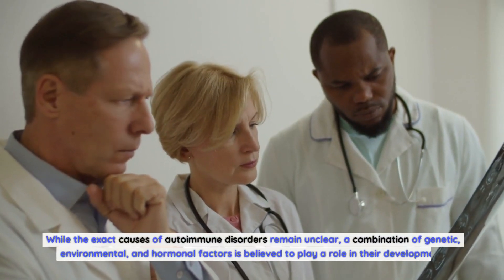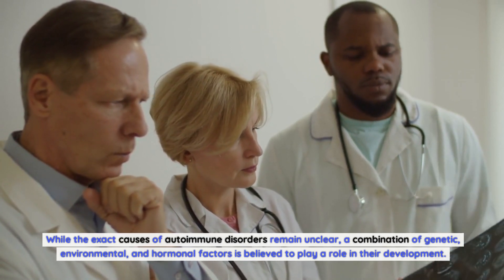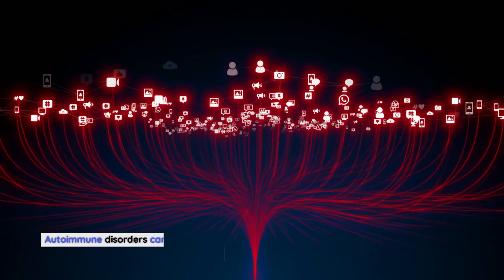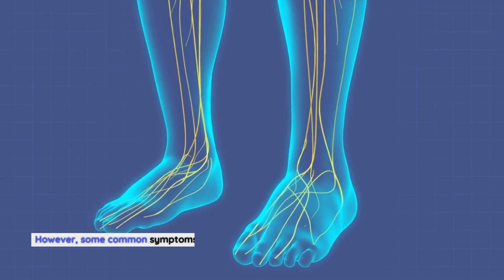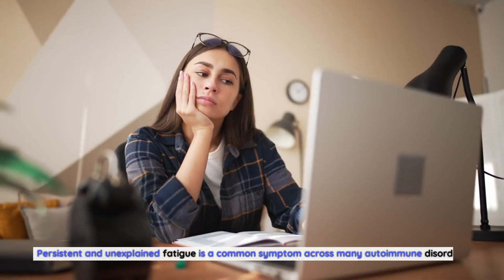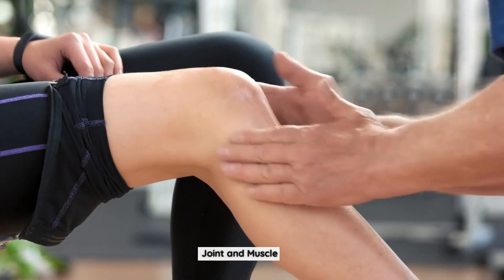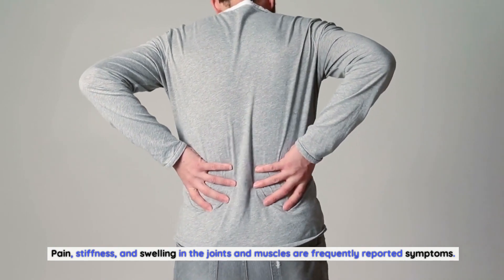While the exact causes of autoimmune disorders remain unclear, a combination of genetic, environmental, and hormonal factors is believed to play a role in their development. Common symptoms of autoimmune disorders include: Fatigue — persistent and unexplained fatigue is a common symptom across many autoimmune disorders. Joint and Muscle Pain — pain, stiffness, and swelling in the joints and muscles are frequently reported symptoms.